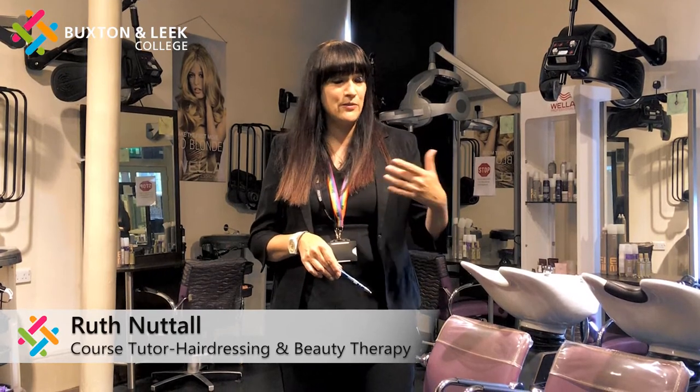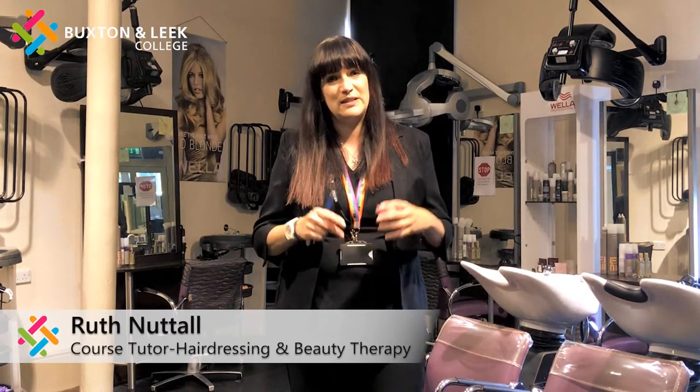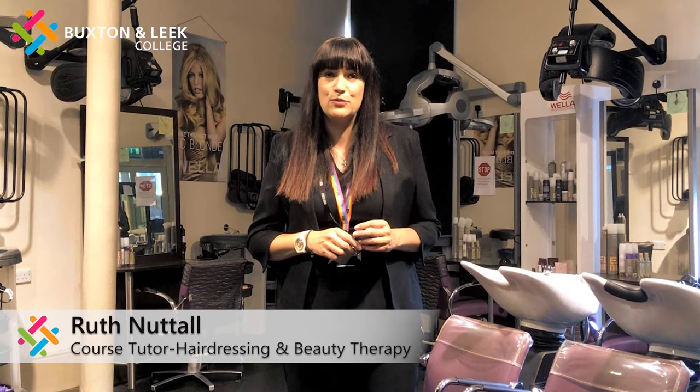We also have lots of companies that come in and do extra training with you. So you could do a day with Wella training on the product, a day doing hair extensions, a day doing ear piercing — so many additional things that we offer to expand your portfolio and get as much knowledge and training as you possibly can.